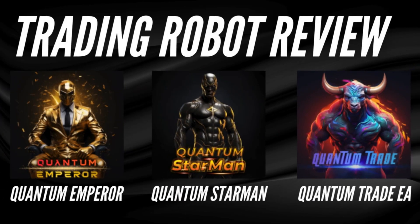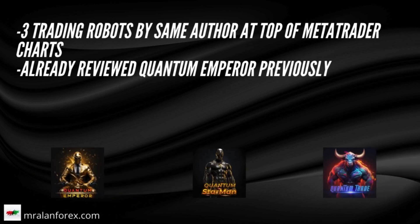Today we are going to look at three trading robots: Quantum Emperor, Quantum Starman, and Quantum Trade EA. These three trading robots are from the same author, and amazingly they hold first, third, and fourth positions in the MetaTrader charts currently, and are super popular.